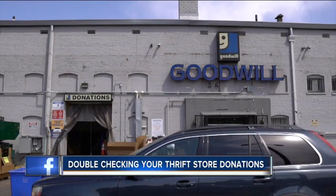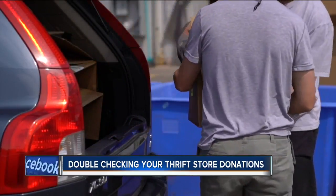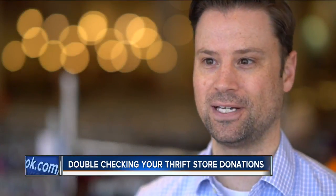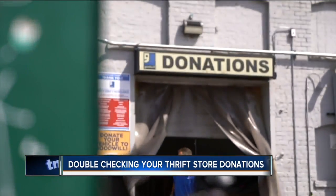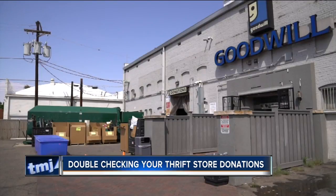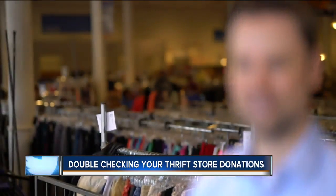It might happen more often than you think. We get all kinds of donations here at Goodwill — we see credit cards, we see passports, birth certificates, social security cards. Sensitive documents, often with personal information, accidentally left in donations dropped off at places like this Goodwill store. Things that you wouldn't want out there, and they end up with us in a lot of cases.